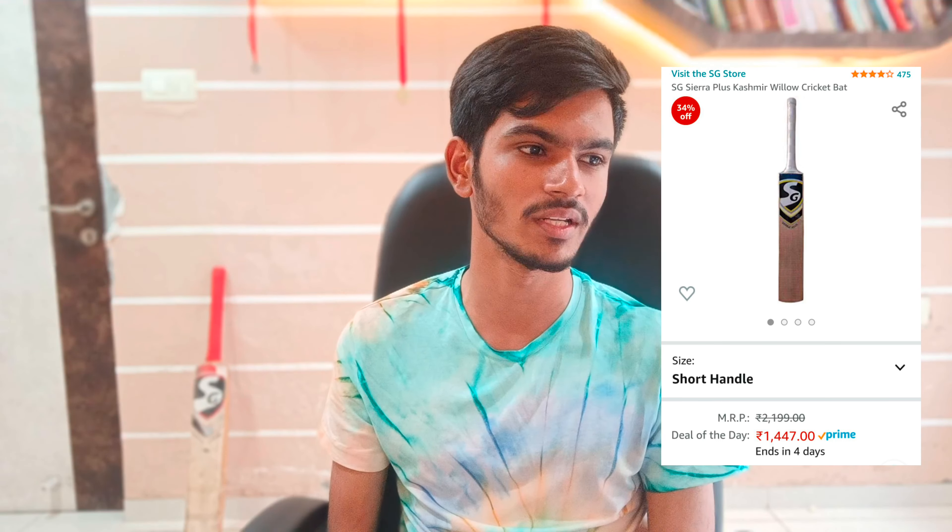The fourth bat is the SG Sierra Plus Kashmir Willow bat, priced at around Rs. 1500. This bat is available in full size and short handle, and it is a Grade 1 bat, which is the best quality of a cricket bat. The original price is Rs. 2100, but the lowest sale price is around Rs. 1400 to Rs. 1500. There is also the SG Sierra 2.0, the next version, but its price is around Rs. 2000 to Rs. 3000. If you need a good Grade 1 level bat, you can go with the SG Sierra Plus.